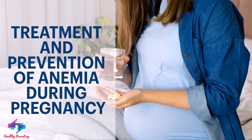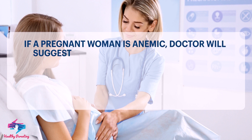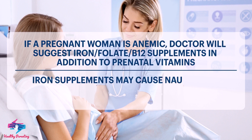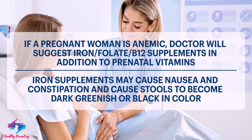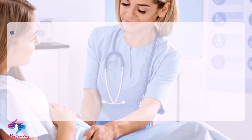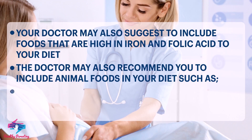Treatment of anemia during pregnancy: if a pregnant woman is anemic, the doctor will suggest iron, folate, and B12 supplements in addition to prenatal vitamins. Iron supplements may cause nausea and constipation, and cause stools to become dark greenish or black in color.